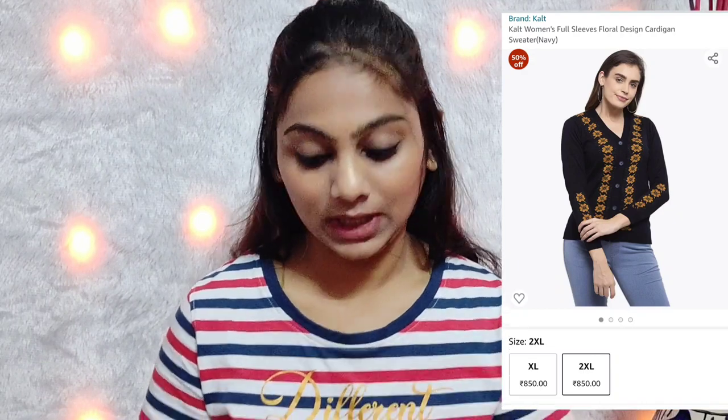Next up I have this cardigan — I bought it for my mom. This is how it looks: navy blue with a mustard yellow pattern. I will show it on Amazon as well. The quality is good and my mom has worn it. The navy blue and mustard yellow is a very good pop of color combination. This brand has a lot of cardigans and all of them are good. If you are shopping for your mom, you can definitely try this brand.